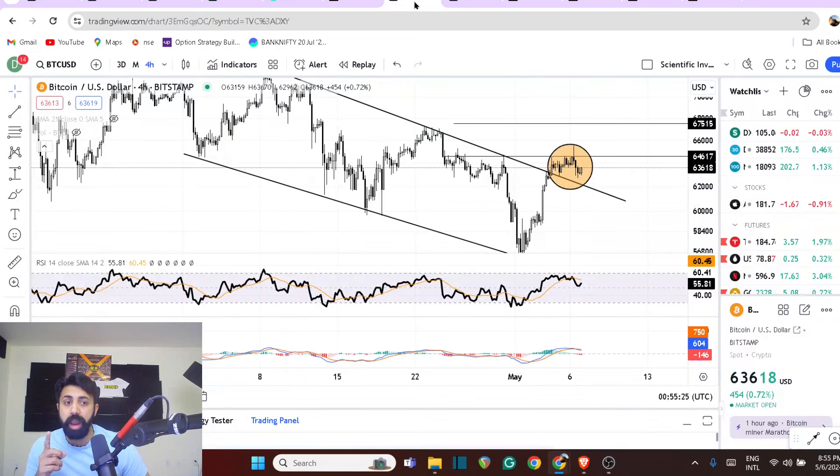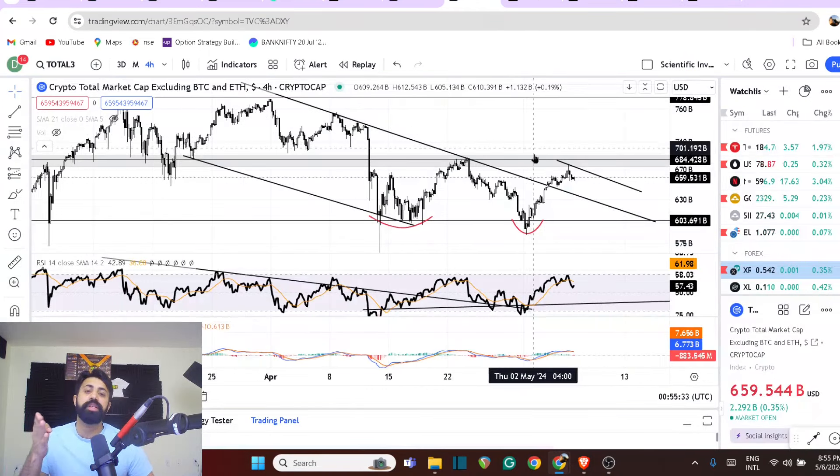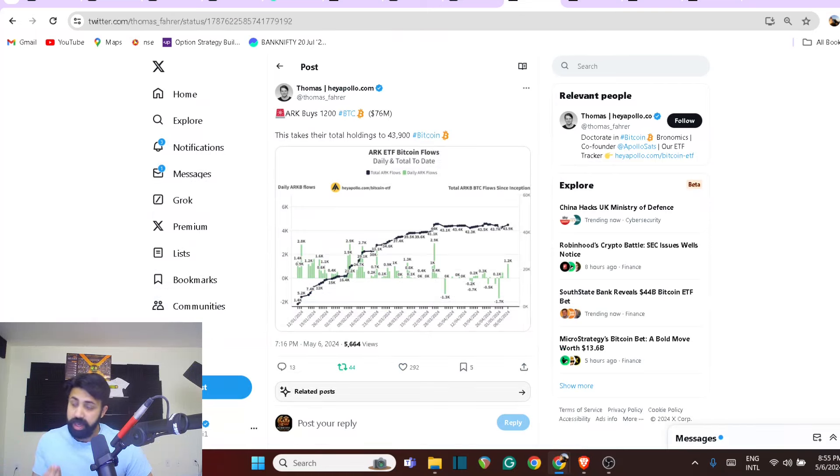The market is about to show you a lot of interesting things. When there is short-term volatility, people panic — but you don't have to. Once you understand the market structure and what the market itself is doing, if you panic, you'll have to look at the real numbers. Who is doing what? That's important.